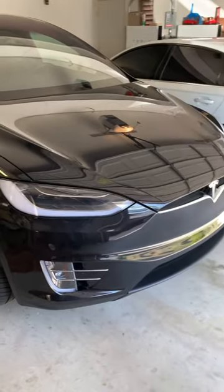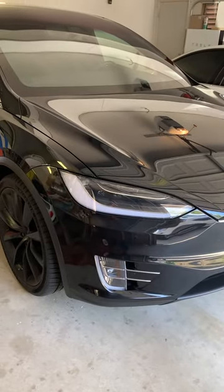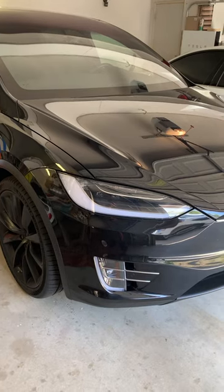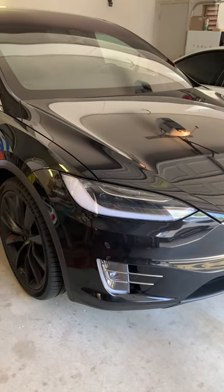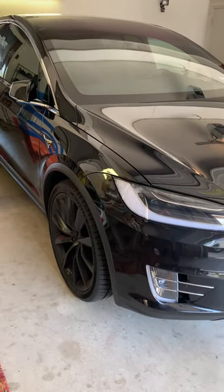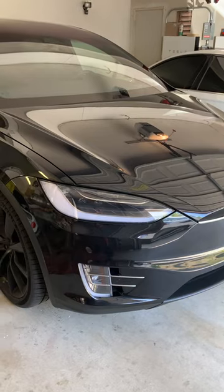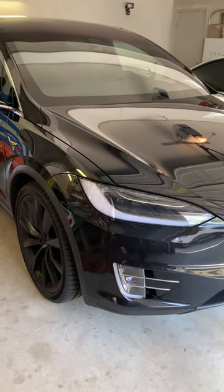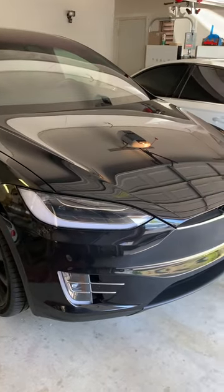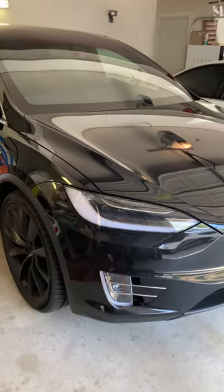If you have a Tesla Model X and you're getting a whistle noise going about 10 to 30 miles an hour from either the driver or passenger side rear view mirror, this video is for you. I was getting that whistle noise between 10 and 30 miles an hour.